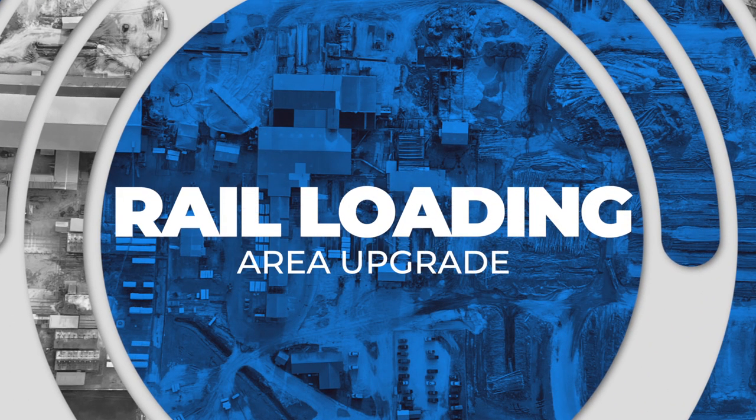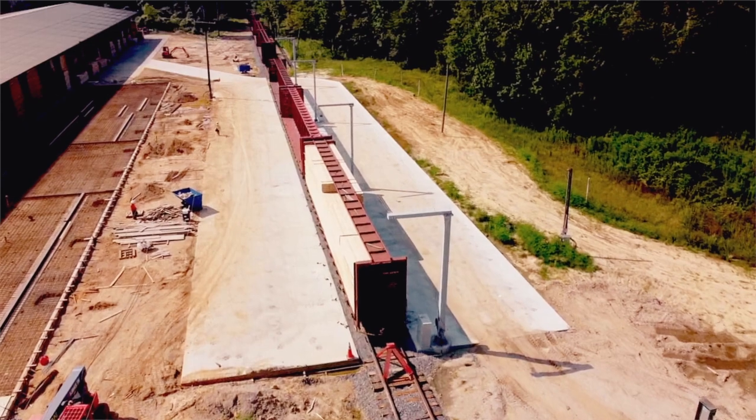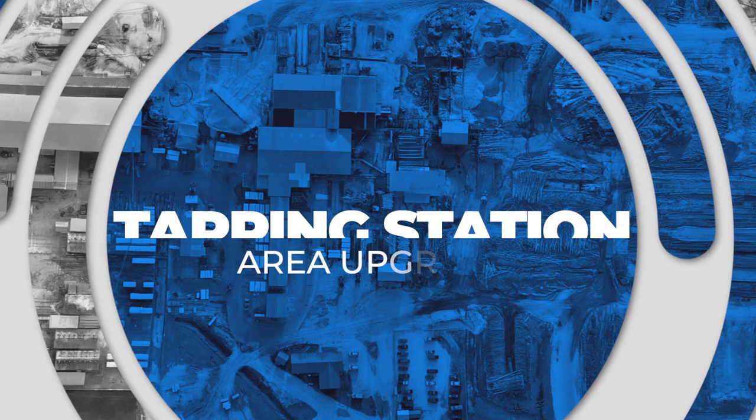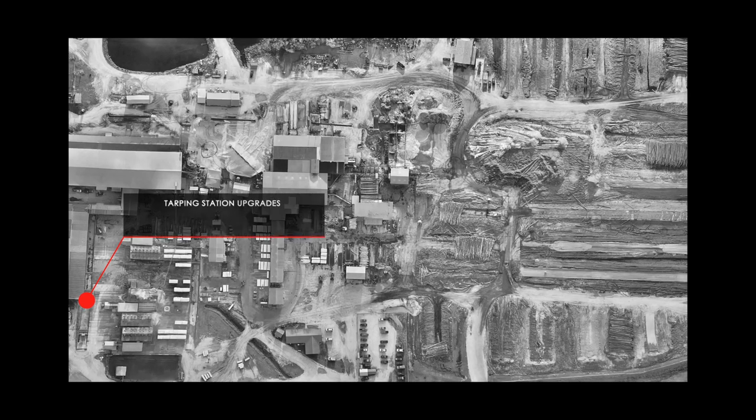We've included a rail loading area. We've incorporated a bunch of new safety technology into that so that we can protect employees as they're covering our cars for our customers. We're also building a truck tarping facility to go with our transportation area. That will help our truck drivers as they come in to be able to tarp our material without having to get onto the trucks.